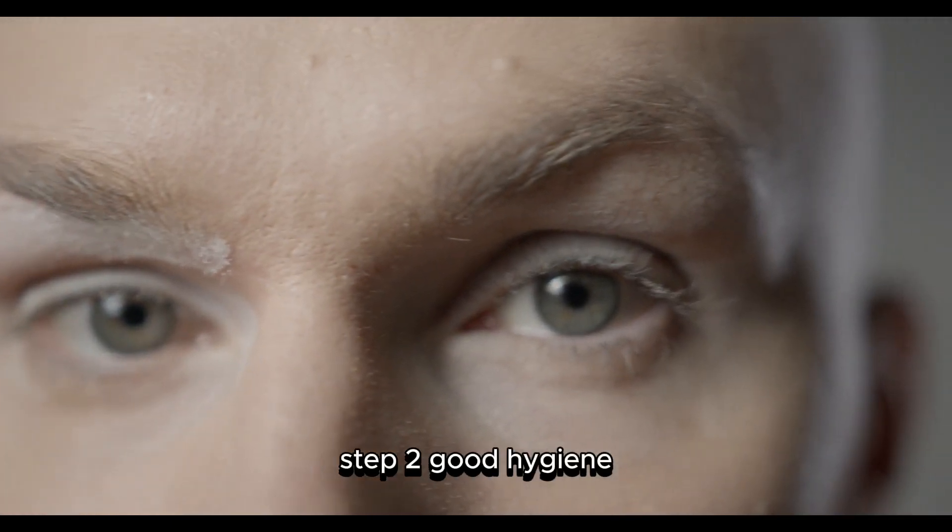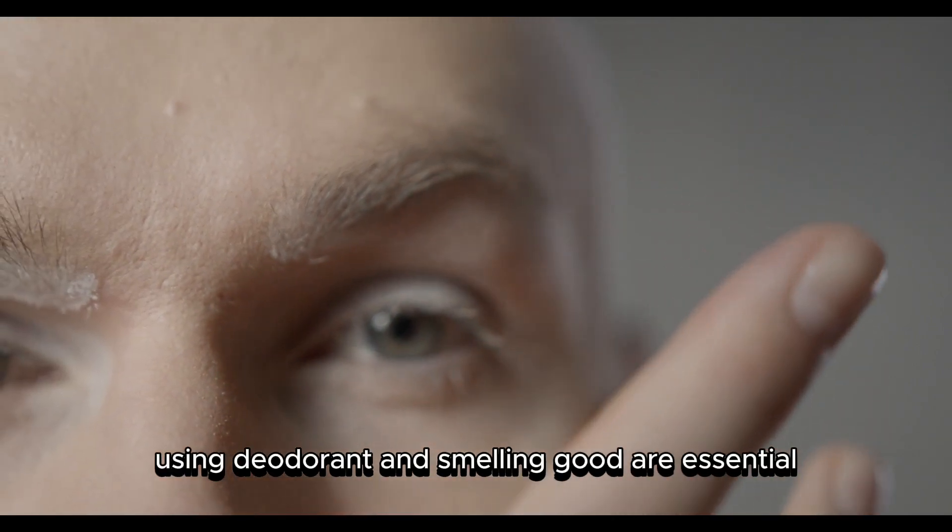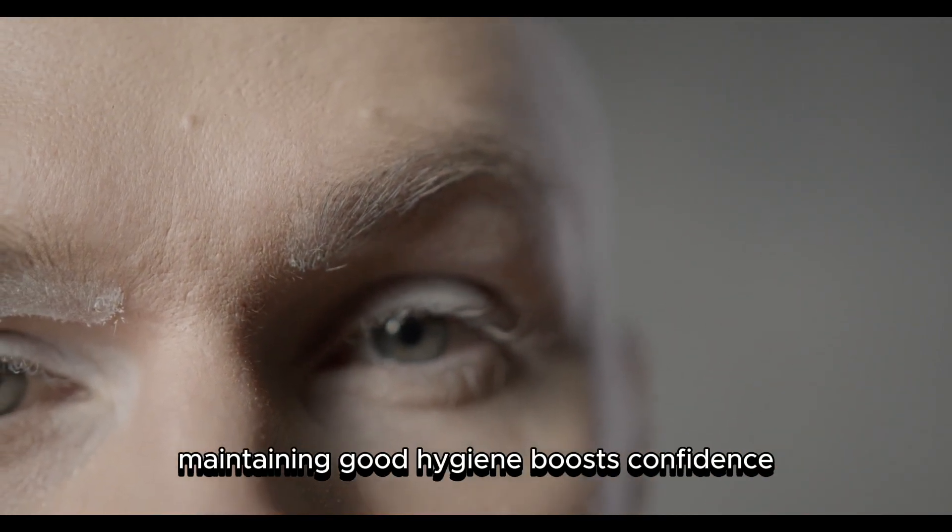Step Two: Good Hygiene. Regular showers, using deodorant, and smelling good are essential. Maintaining good hygiene boosts confidence.